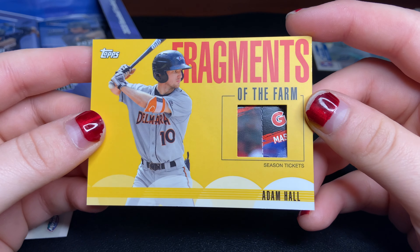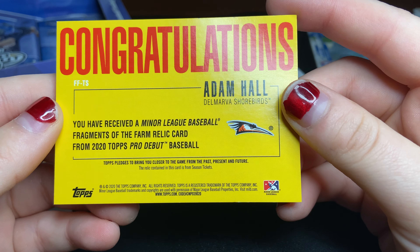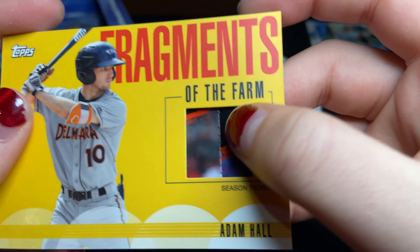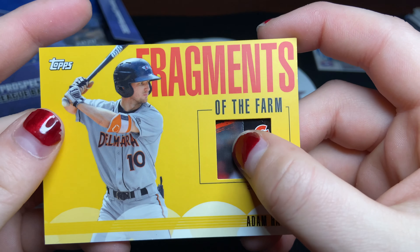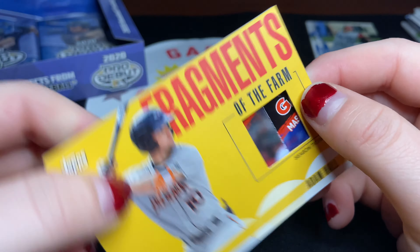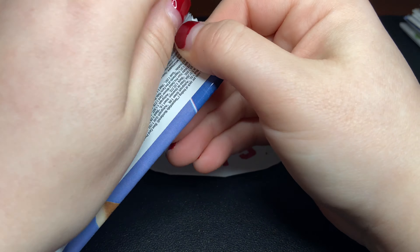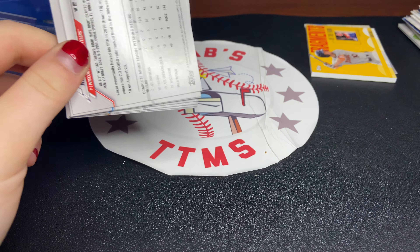We have Adam Hall, Fragments of the Farm. What even is that? I have no idea what this relic even is. Oh — season tickets. That's a little weird. Tickets as our relic. That was really weird. Probably the thickest relic I've ever pulled. You could barely even call that a relic — it's literally just tickets.